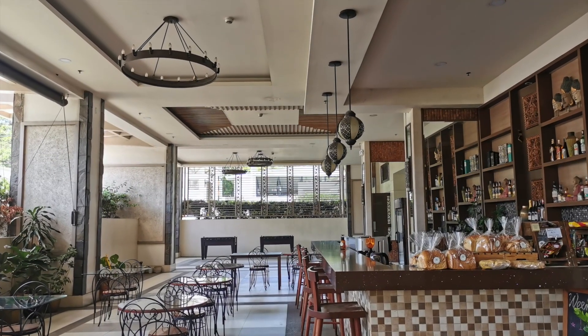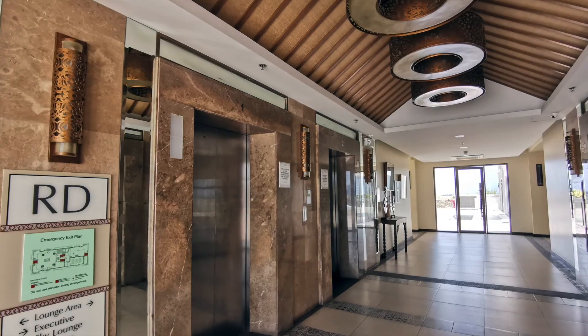Aside from the outdoor amenities, there are also indoor amenities and facilities.